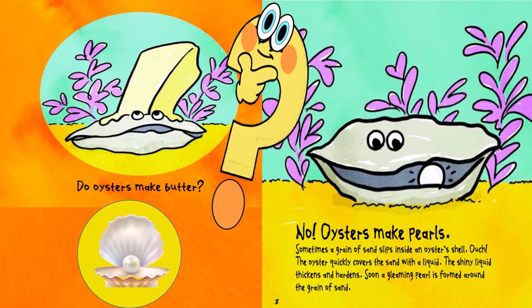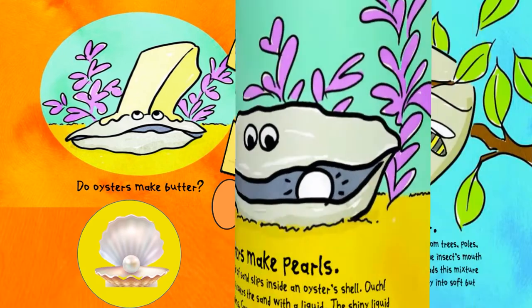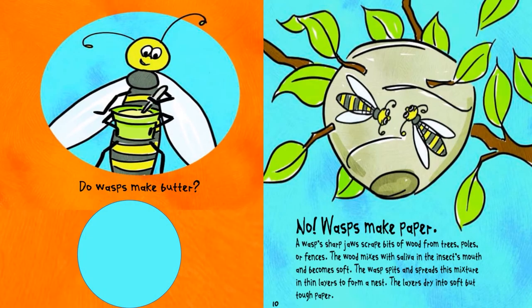Do oysters make butter? No, oysters make pearls. Sometimes a grain of sand slips inside an oyster shell. Ouch! The oyster quickly covers the sand with a liquid. The shiny liquid thickens and hardens. Soon a gleaming pearl is formed around the grain of sand.